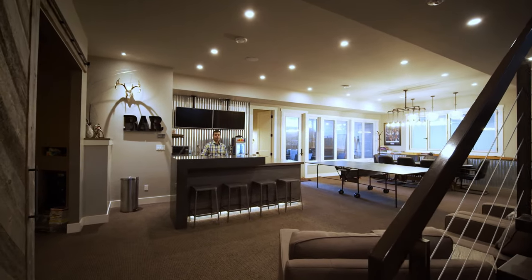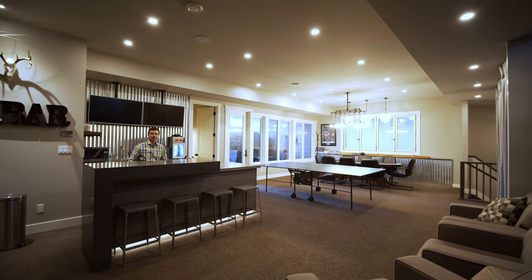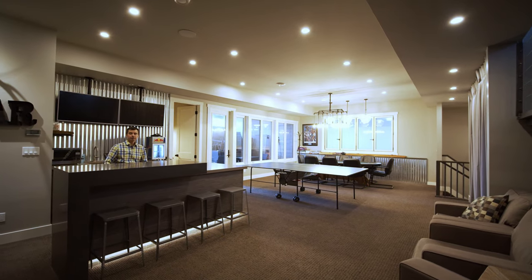We're now here in the basement. We've got a cool bar and a great games area. Lots of room to enjoy, and a whole lot more features to offer.